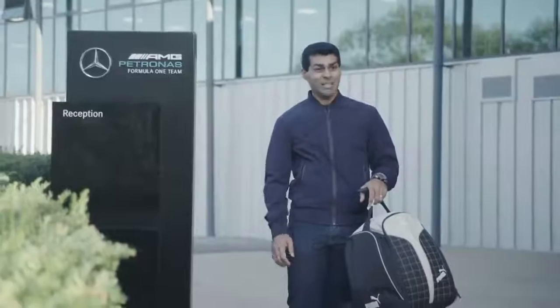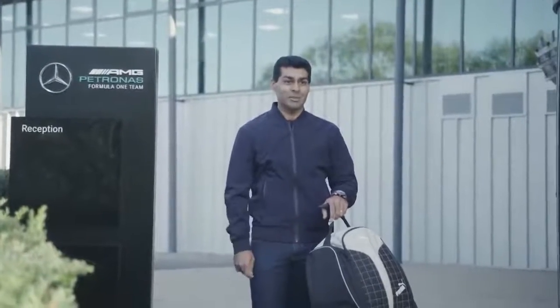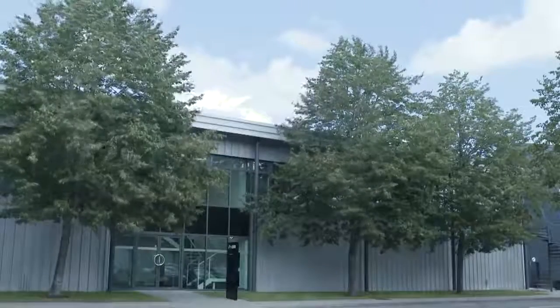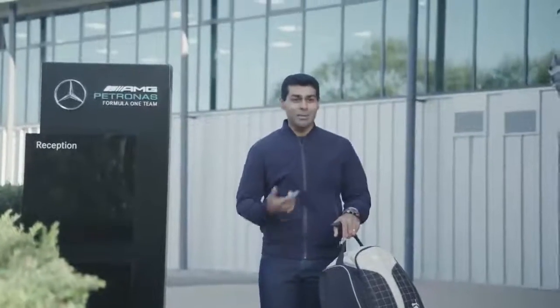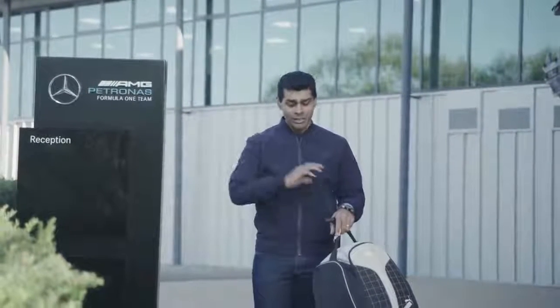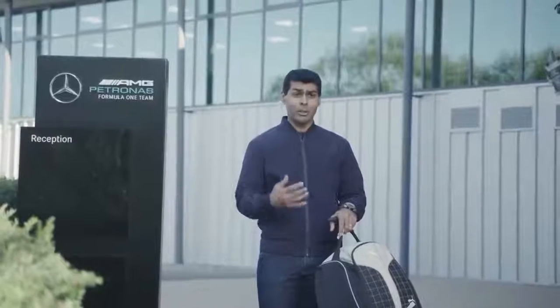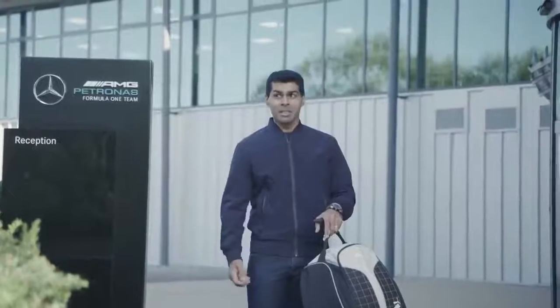I've come to Mercedes today to have a seat fit in the 2019 W10. When the phone rang and they said would you like to have a go in Lewis's car, I thought somebody was joking. I had an email from Mercedes arranging the date for a seat fit, a simulator session, and time with their engineers to learn about all the controls on the steering wheel. So it's going to be a busy day at the factory — but most importantly, we're going to have a go next week.